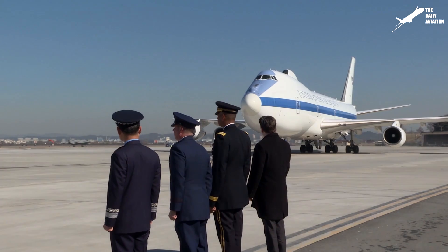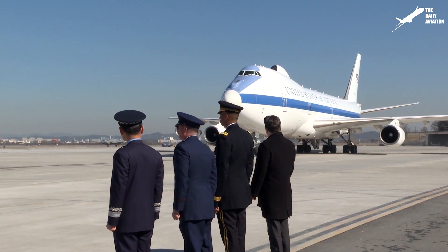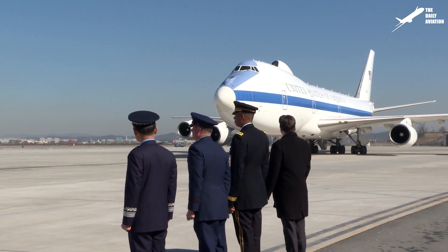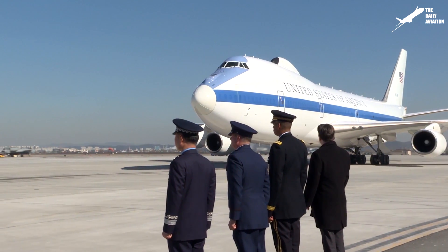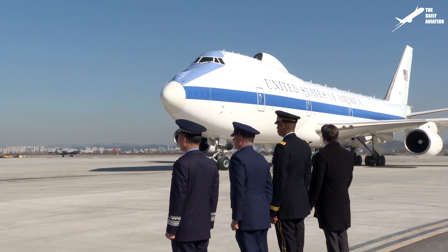Hi, welcome to the Daily Aviation Channel. I'm Mark, and what you see here is not the U.S. President's Air Force One, but the E-4B NOAC, also known as the Doomsday Plane.